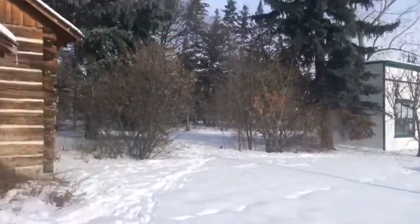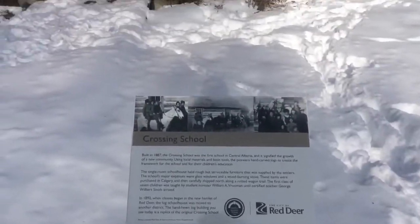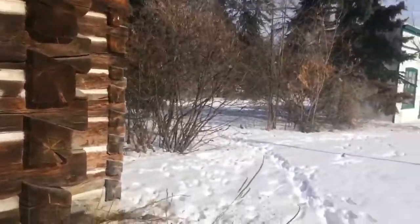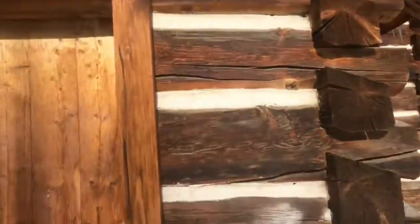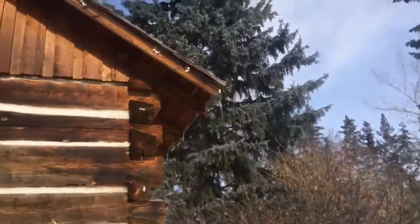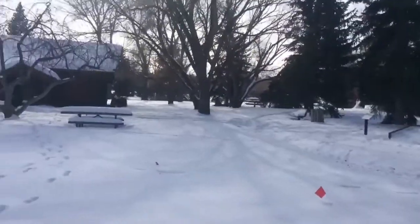Now we are looking at a recreation of Red Deer's first school, the Crossing School, which was originally built near the Fort Normandale area. It is heavily influenced by the pioneers that came in from Ontario in search of land, because a lot of the buildings back out east were dark wood buildings. I've been inside this recreation — it's fascinating because they have the old desks all set up like they would have been in the original, with the first graders sitting in the first row and so on and so forth.